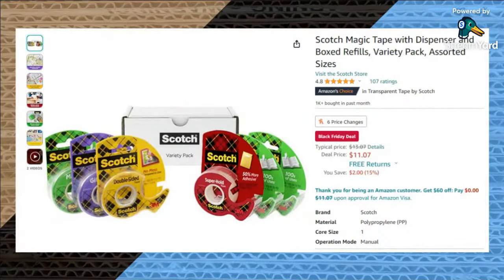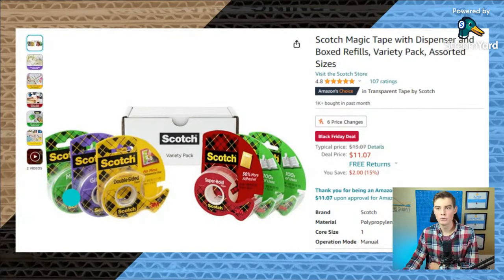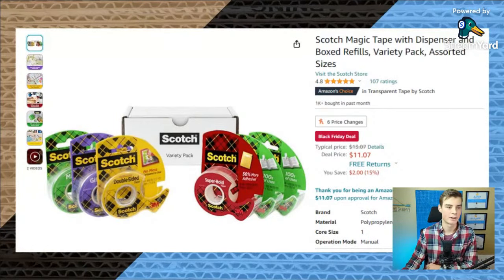Moving into adhesives on sale this Black Friday: this is a set from Scotch. Tape can actually be surprisingly expensive. This set has six price changes right here. They're giving you all these different tapes, and if you didn't know, Scotch actually has different kinds of tape — all the different colors are different kinds. Some of them are wall-safe, and some are able to peel back off paper without ripping it. Not all of them are going to be the perfect thing for crafting, but they'll help you in different areas around the house, like hanging things up on the wall.